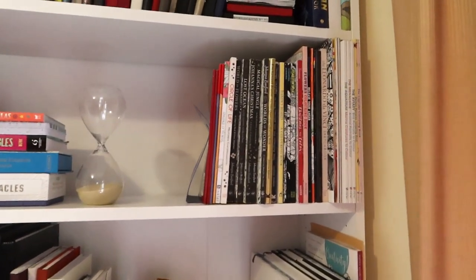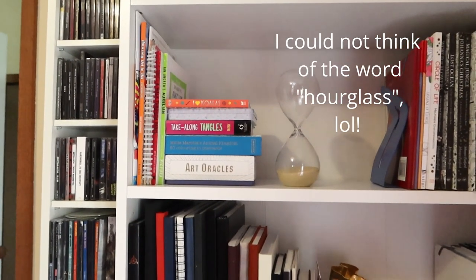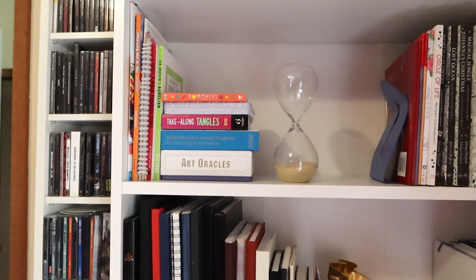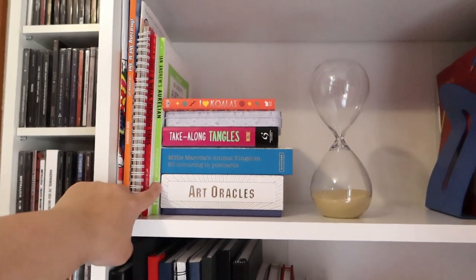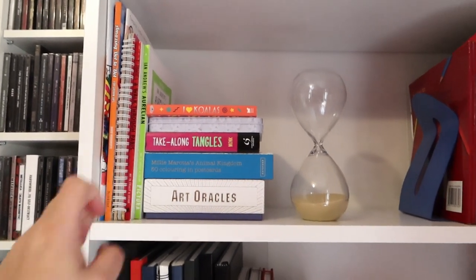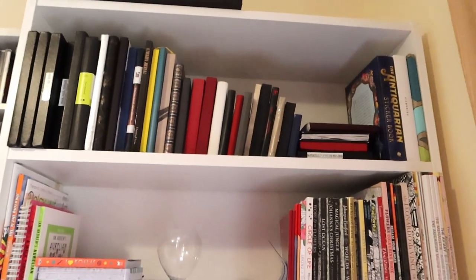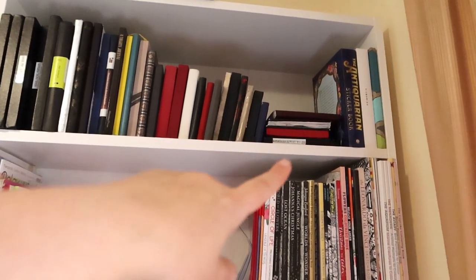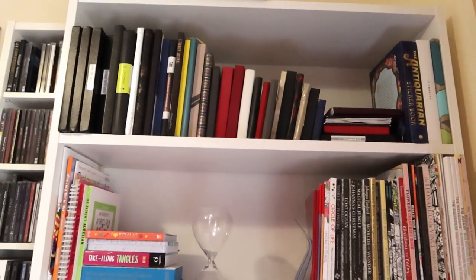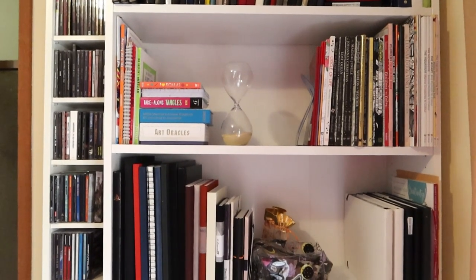Up here I've got my colouring books and the sand timer which I got for a photography shoot but I liked it so much I had to keep it. That's the one I was given by a lovely viewer. At the top I've got all of my much smaller sketchbooks and also the antiquarian sticker book, the box my Primrosier sketchbook came in, and another sketchbook I just finished. Then I've just got my CD case. Who has CDs in this day and age? I do!